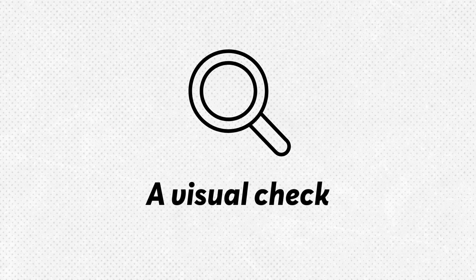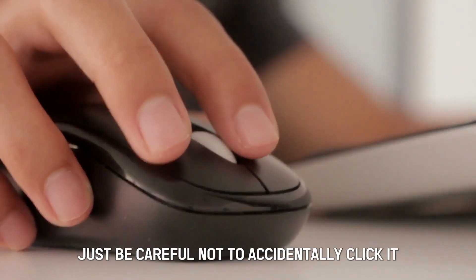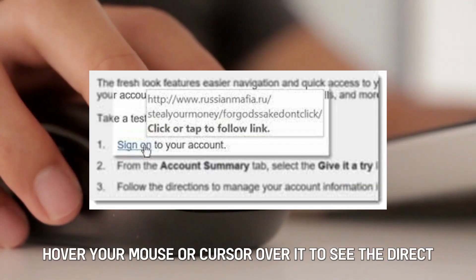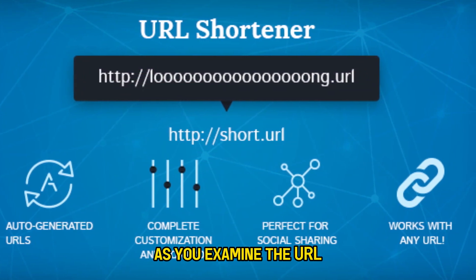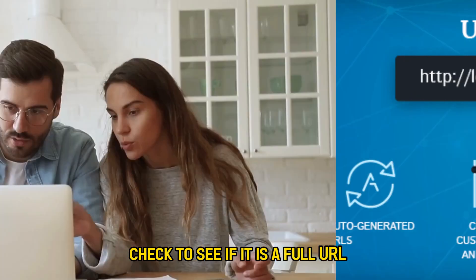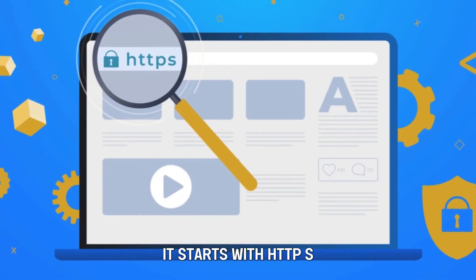Starting with Number 1: a visual check. Sometimes it's easy to identify an unsafe URL just by examining it. Just be careful not to accidentally click it. If it is hyperlinked, hover your mouse or cursor over it to see the direct underlying link. As you examine the URL, check to see if it is a full URL. You should be wary of shortened URLs since it's trickier to determine where the link will take you.